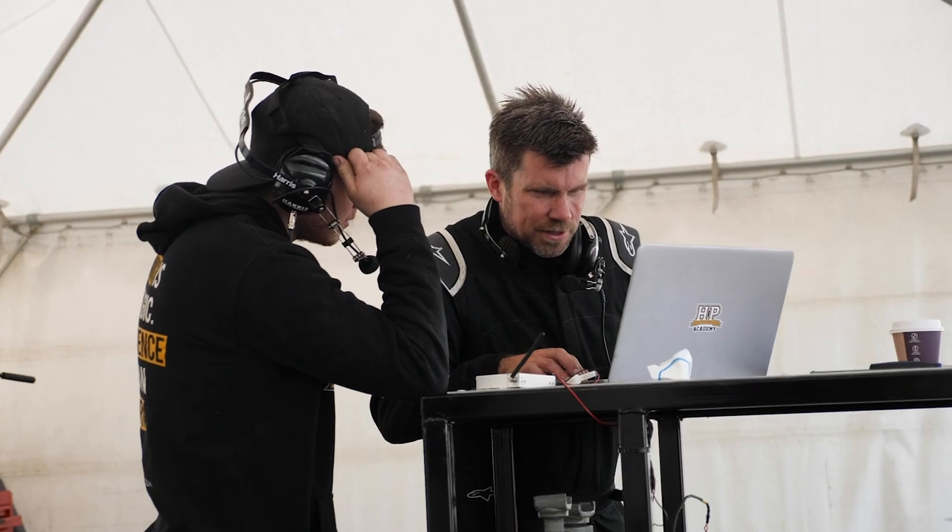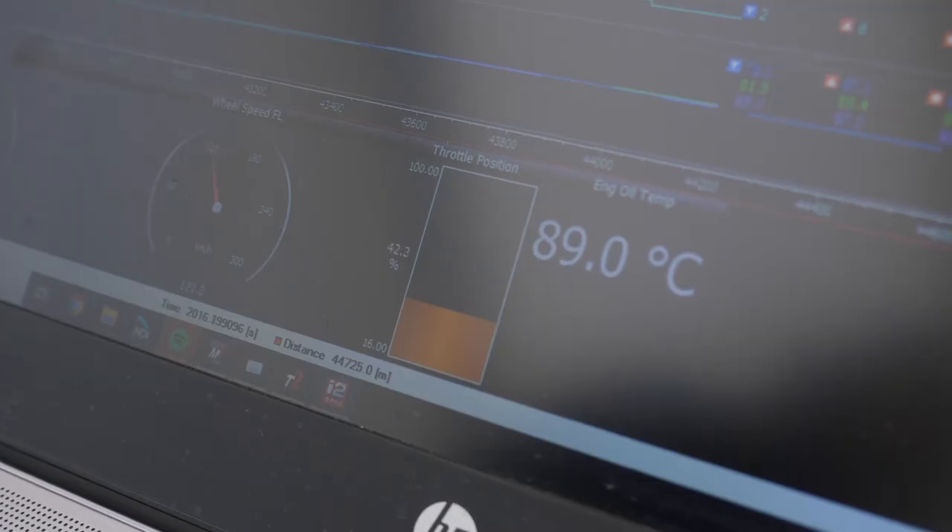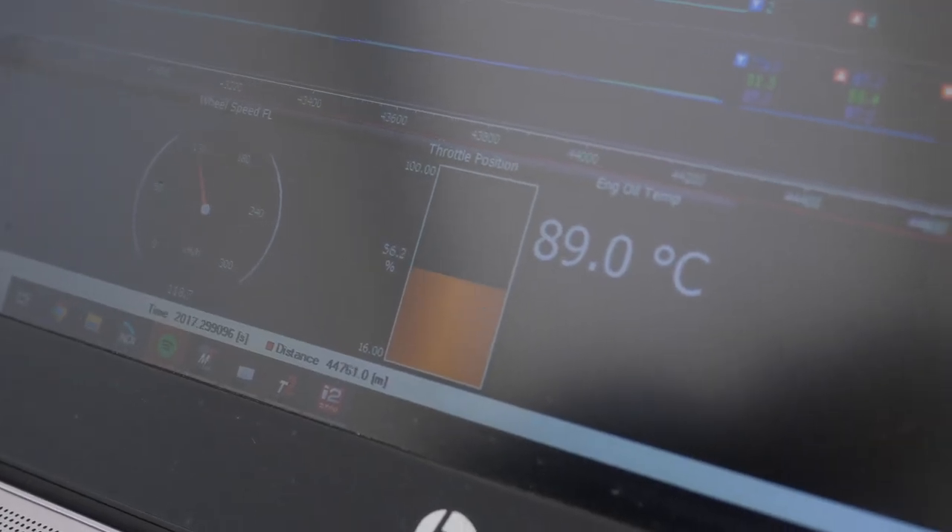Yeah, for sure — you can either be the hero or you can be the worst person, because the driver's never at fault, it's always the engineer. In terms of tools, the main one is data. In the Super 2 we have live telemetry coming back, plus we pull the data out afterwards, and we also have video. Those are probably our two key things we look at.